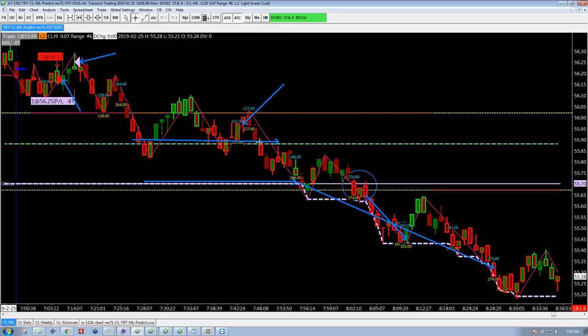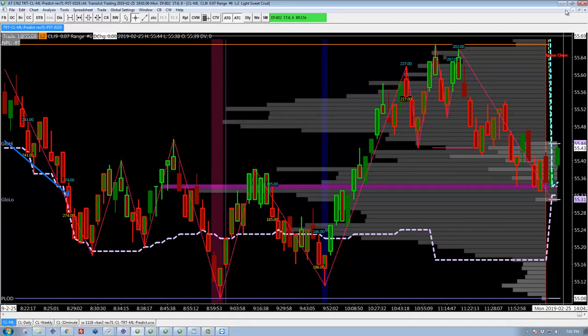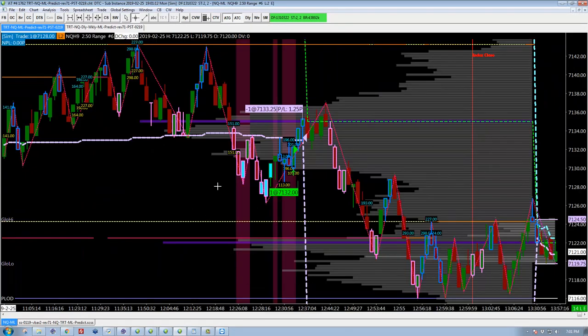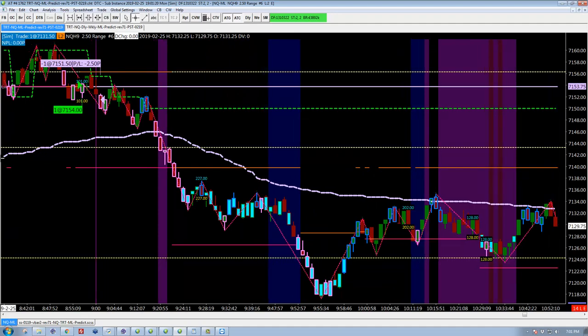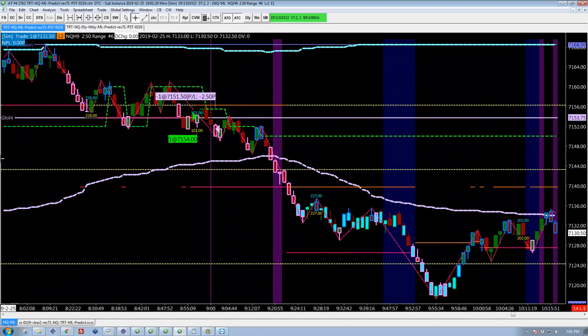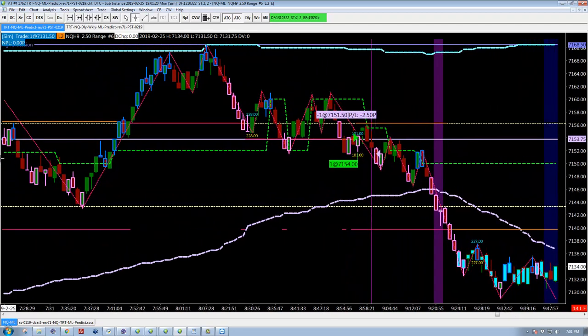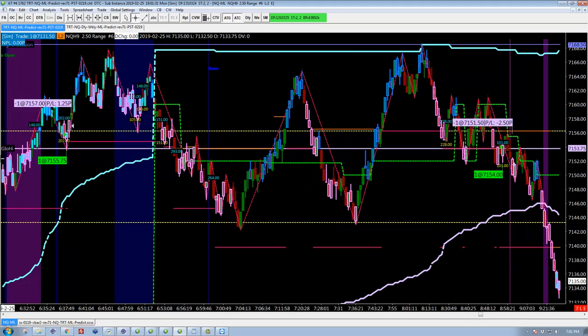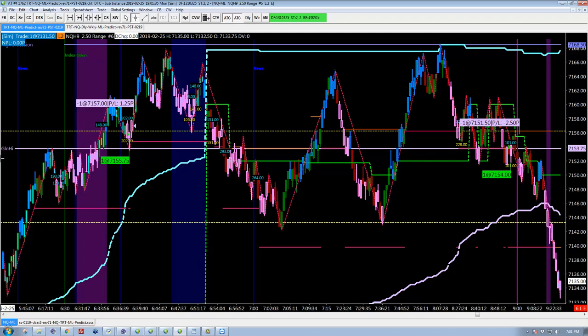That would be the next place you'd want to do it, but nothing there in oil today. In the NASDAQ, I'm finding it very interesting because I really cranked up the risk and I'm still not taking very many trades. This is a little bit easier to trade than what I've seen recently, though it's still tough.